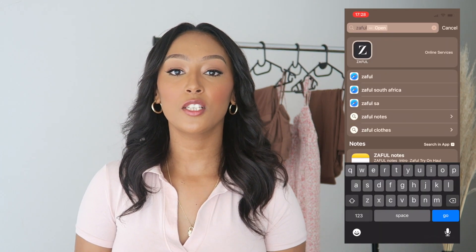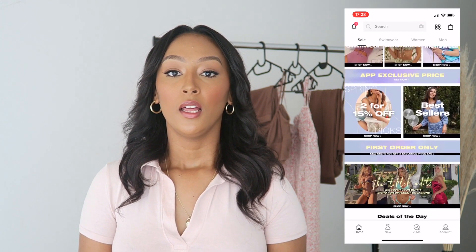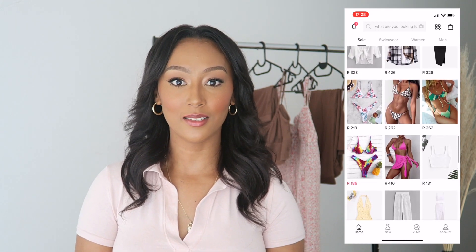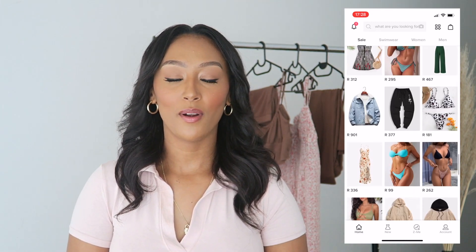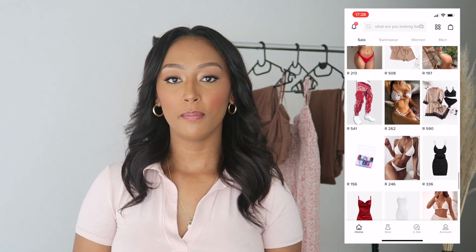So as you guys may have read by the title, today I'm going to be sharing a Zaful haul with you guys. This video is sponsored by Zaful, so the clothing, the shipping, as well as the customs has been covered by the brand, so I unfortunately won't be able to touch on delivery time, shipping, etc.